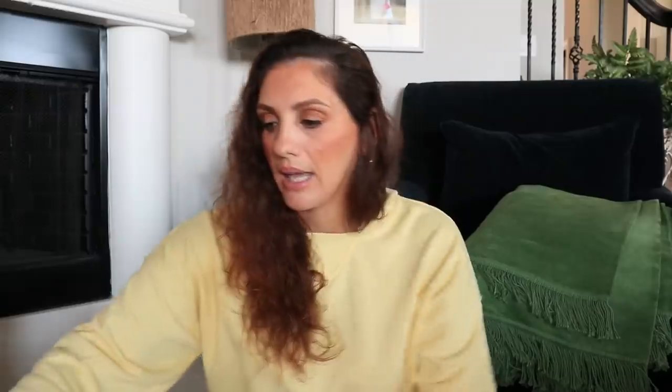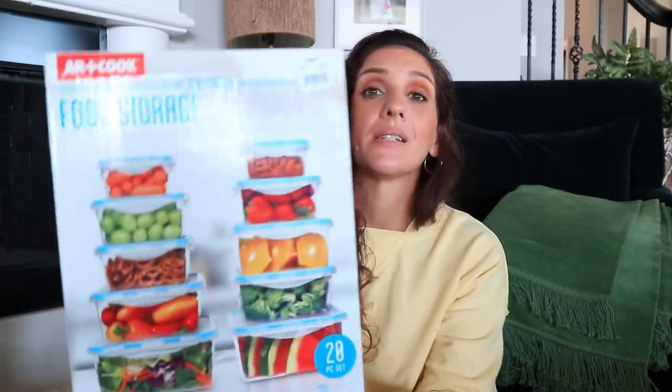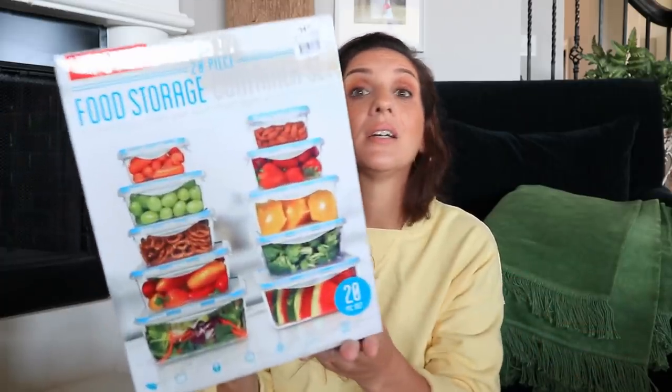While we were at the At-Home store we found this candle and I was really impressed — it's called Rosemary Juniper. I almost got one for myself and I'll probably go back for one. We also got a Tupperware set; honestly I'm not sure why since she's not really into cooking, but we picked it up. It has 20 pieces for $14.99, which is actually less than a dollar per container — cheaper than buying 20 things at the dollar tree.